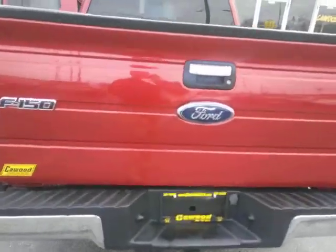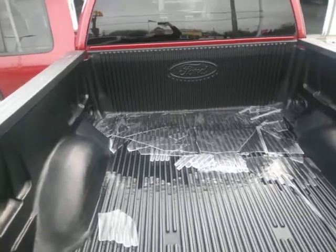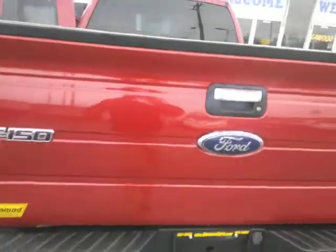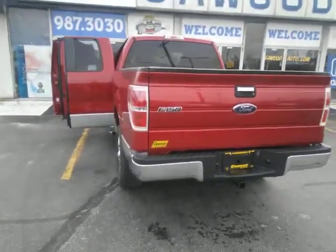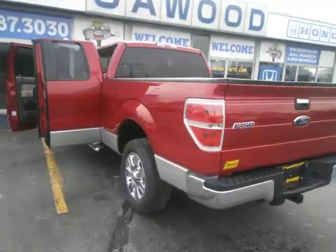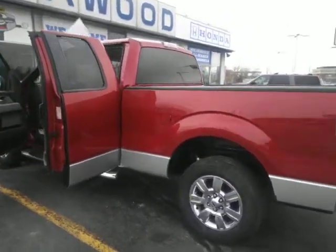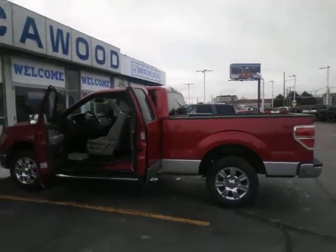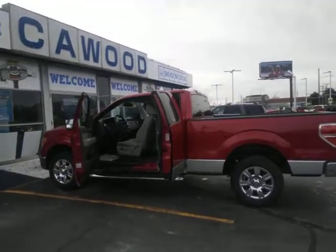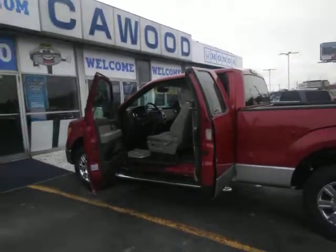The bed's in real nice shape. This truck, for our no-haggle price — we've got the lowest prices in town. We're also the largest pre-owned truck dealership in the Thumb area. This is $15,545.